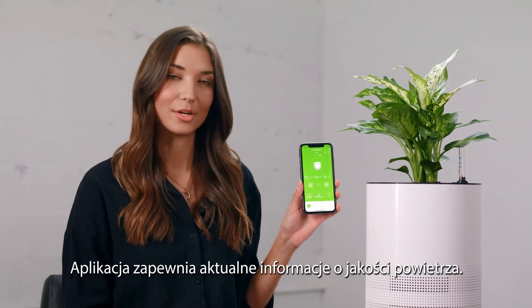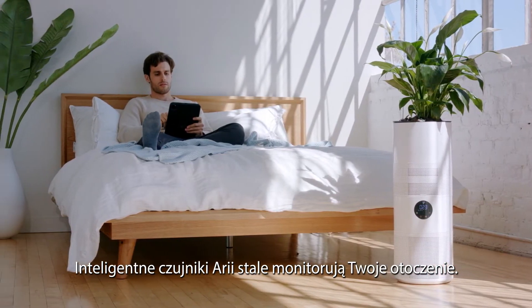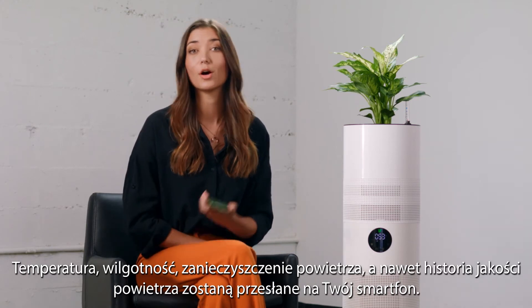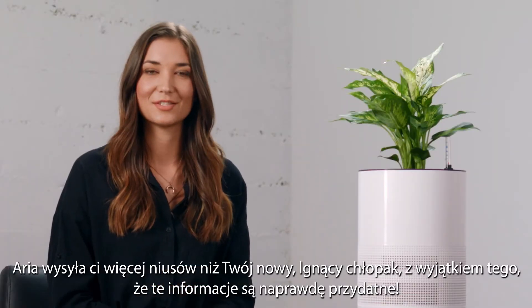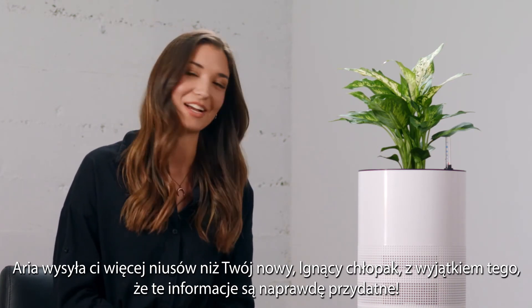The app also gives you updates about your air quality. ARIA's intelligent sensors continuously monitor your environment — temperature, humidity, air pollution, even air quality history — all sent to your smartphone. ARIA sends you more updates than a clingy new boyfriend, except this information is actually useful.